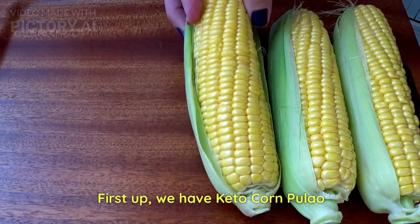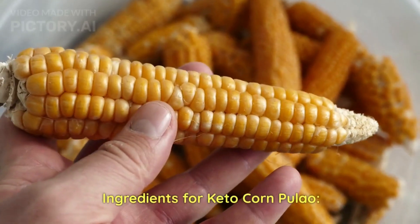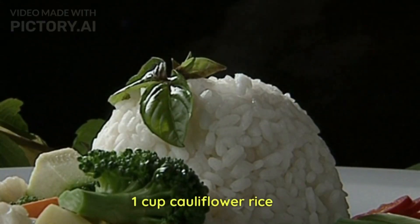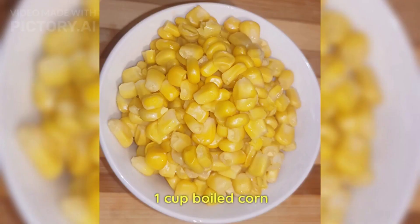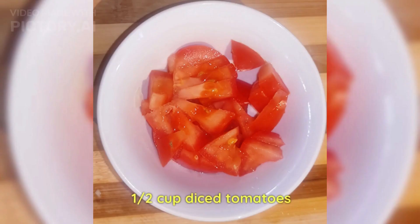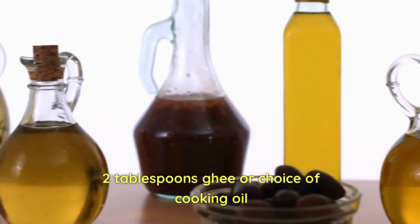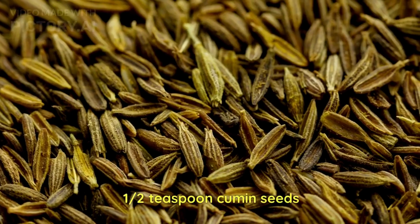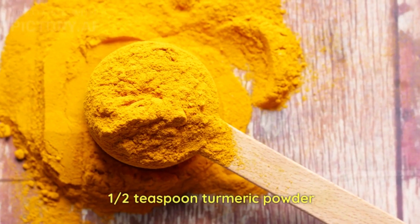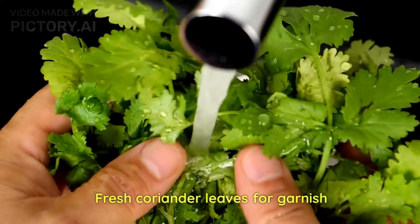First up, we will cook keto corn pulao. Ingredients: one cup cauliflower rice, one cup boiled corn, half cup diced onion, half cup diced tomatoes, two tablespoons ghee or your choice of cooking oil, half teaspoon cumin seeds, half teaspoon mustard seeds, half teaspoon turmeric powder, salt to taste, and fresh coriander leaves for garnish.